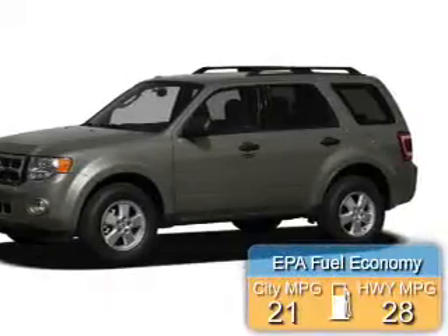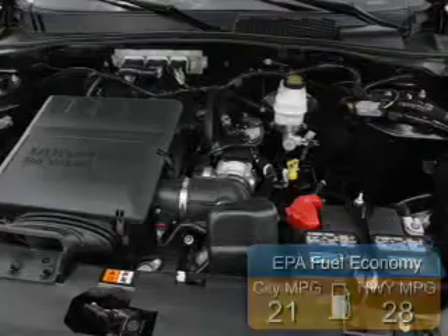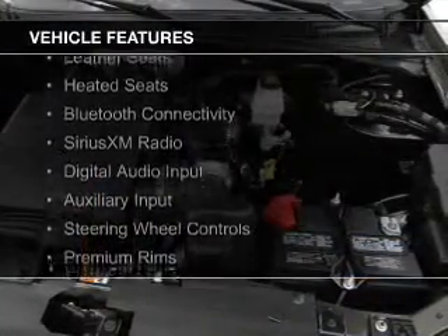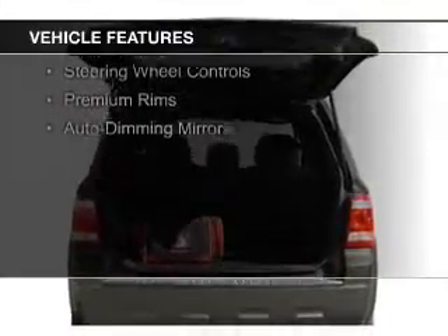Great fuel efficiency saves you money by requiring fewer trips to the gas station. The features include internet connectivity, leather seats, heated seats, Bluetooth connectivity, and Sirius XM satellite radio.